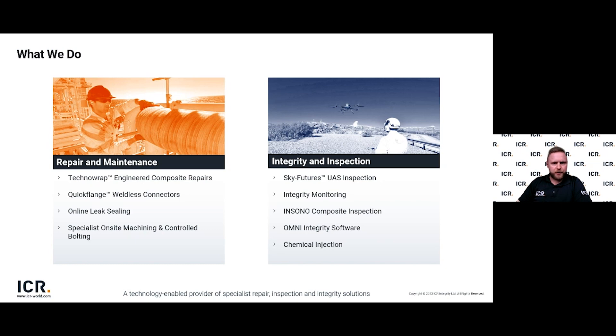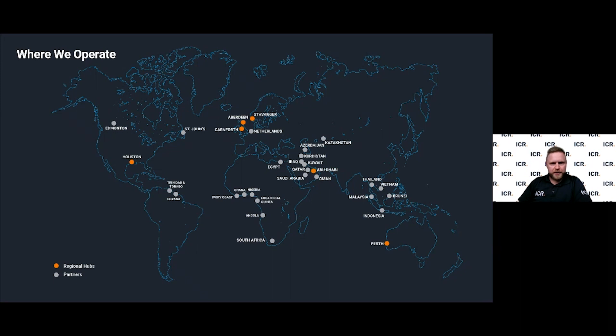ICR provide a full turnkey solution for your asset integrity requirements. If you have any interest in the other business units, please do not hesitate to reach out. ICR is a truly global business, headquartered in Aberdeen in the northeast of Scotland, with operational hubs in Carnforth in northwest England, Stavanger in Norway, Houston in the United States, and Perth in Australia. The grey icons on screen show an ever-expanding list of partners, demonstrating we can offer sales and engineering support no matter where you are in the world.